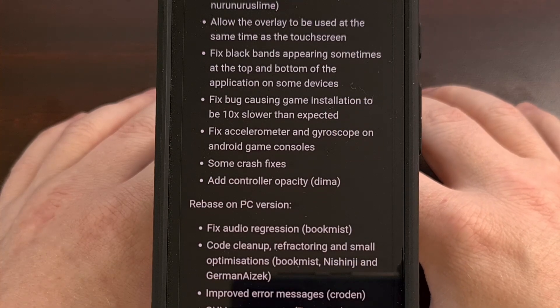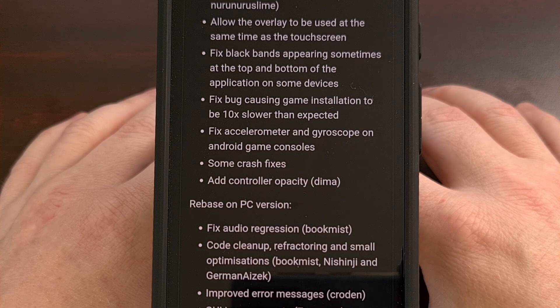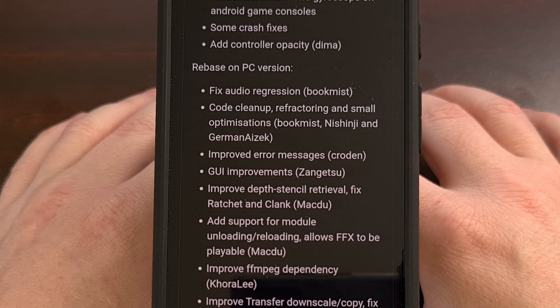There have even been some crashes that have been fixed with this update, and they've been able to add controller opacity to Vita3K as well. This new update for Android also brings some PC features that have been rebased for the operating system.